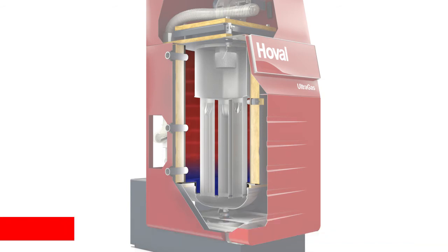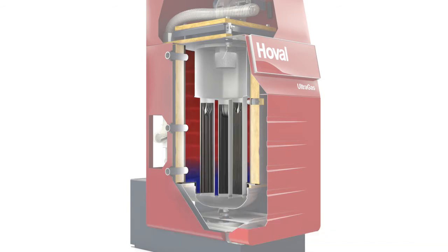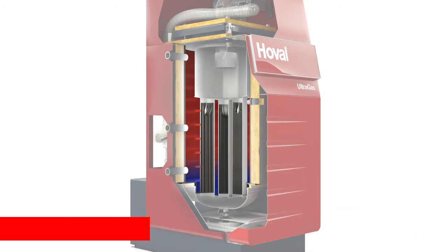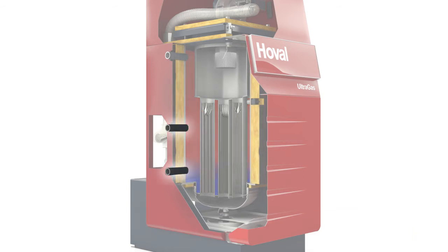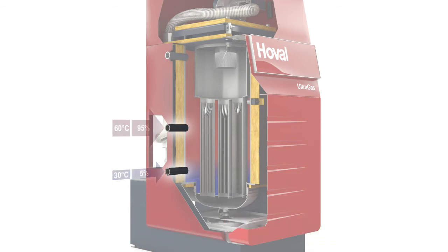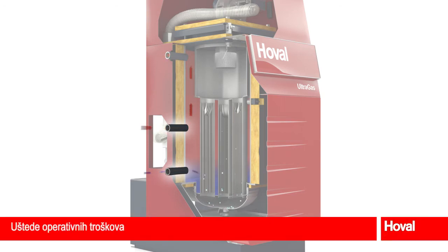The Hoval Ultragas achieves optimum efficiency, ensured by the vertical installation of the heat exchanger with optimum temperature stratification, and the aluminium used on the hot gas side with its large lamellar heat exchanger surface area and high heat conductivity coefficient. Efficiency can be increased by a further 7% by separate high and low temperature returns, which permit optimum condensation because of targeted inflow into the correct temperature layer.